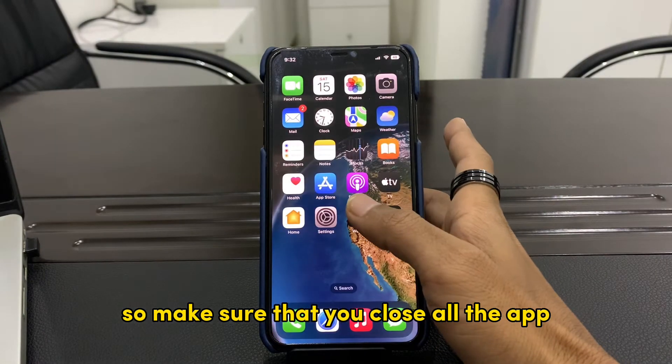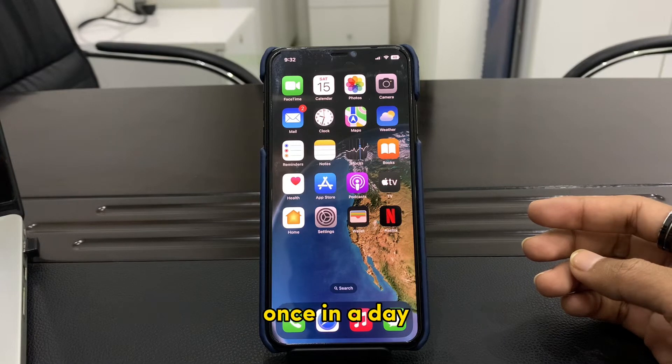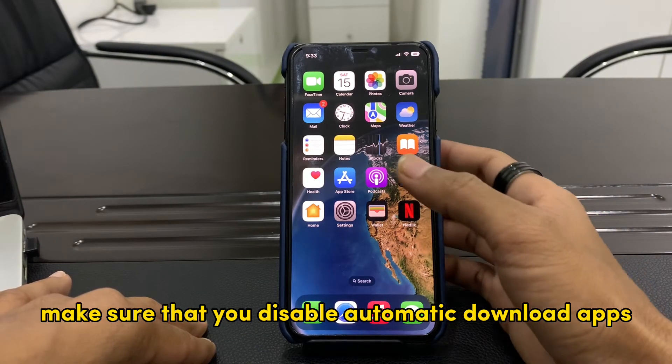Also make sure that you don't have any apps running in the background — make sure that you close all these apps. After that, make sure that you restart your iPhone once a day.